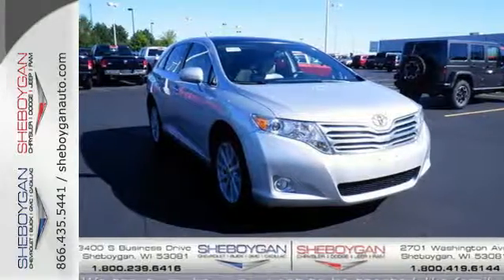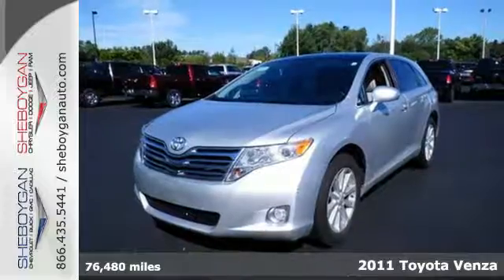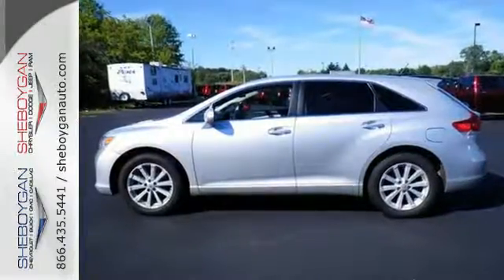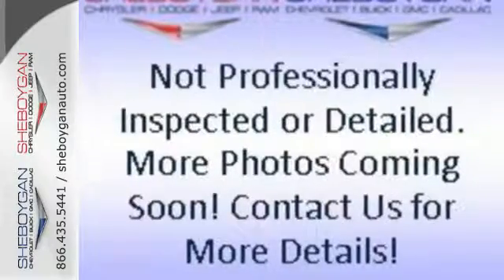It's a 2011 Toyota Venza. It's both driver and family-friendly, with a wide array of standard features, including dusk-sensing headlights, traction control, and a premium six-speaker audio system with MP3 input, iPod integration, satellite radio, and speed-sensitive volume control.